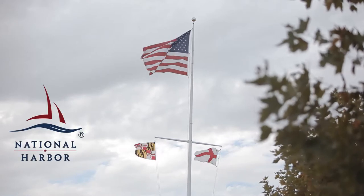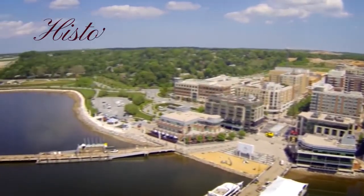National Harbor presents the historic video series, History on the Potomac.